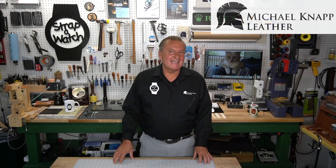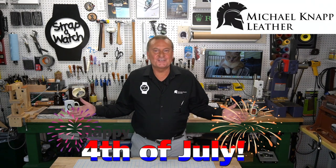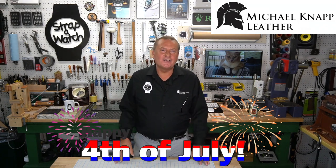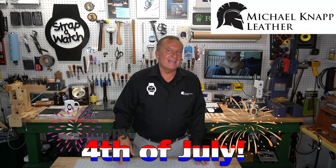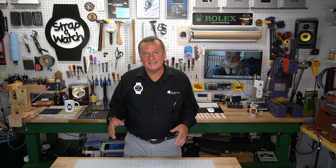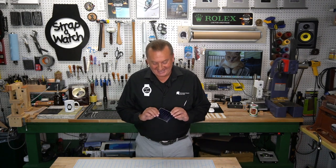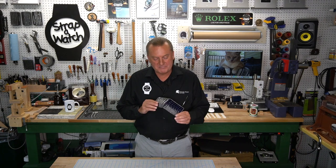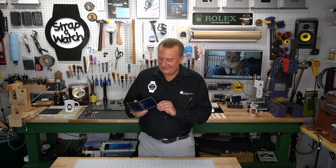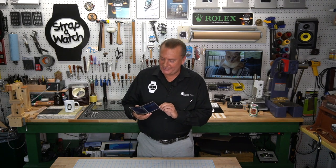Hi and welcome to Strap a Watch, I'm Michael Knapp — Michael Knapp Leather. Happy 4th of July! It is at least for me today. I don't know what day you're going to be watching this, but I'm filming this intro on Saturday July 4th, 2020. Happy Independence Day to all the American patriots around the world. I just got done with this — it's an alligator bifold wallet in midnight blue with shell cordovan shinky hikaku shell cordovan interior, colonial tan hand saddle stitching throughout, three pockets. Turned out absolutely gorgeous.